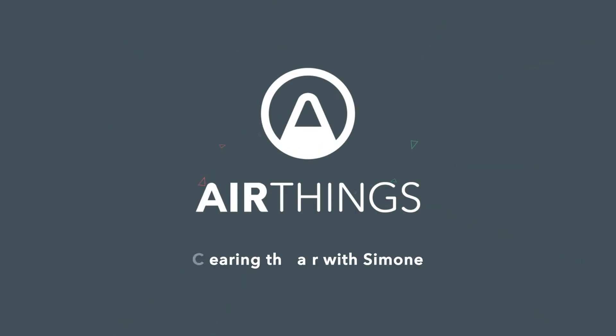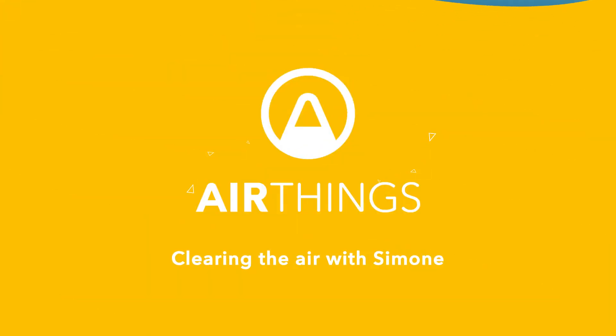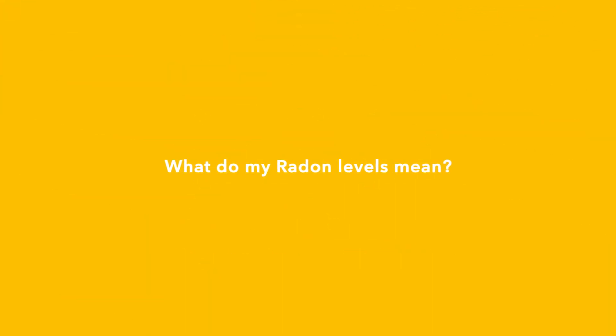Hi, my name is Simone, and today we're going to talk about what my radon levels mean. Radon levels are measured in becquerels per cubic meter of air. However, in the US it's picoCuries per liter of air.